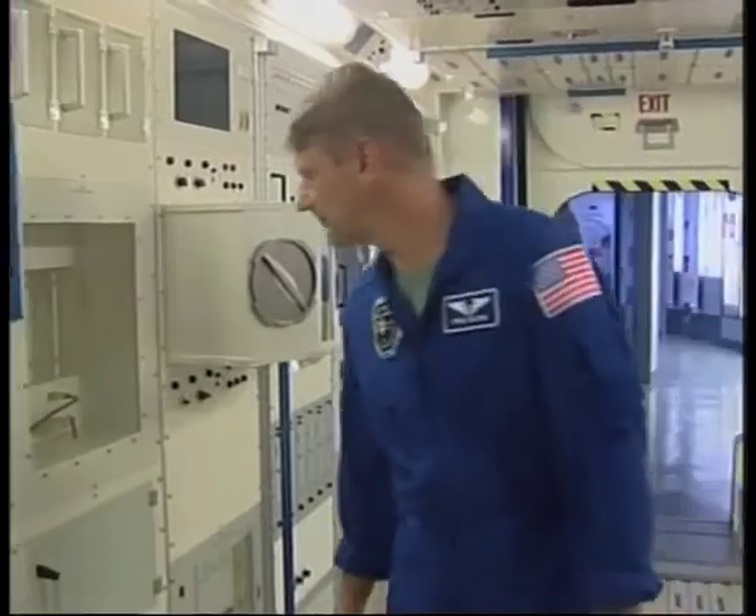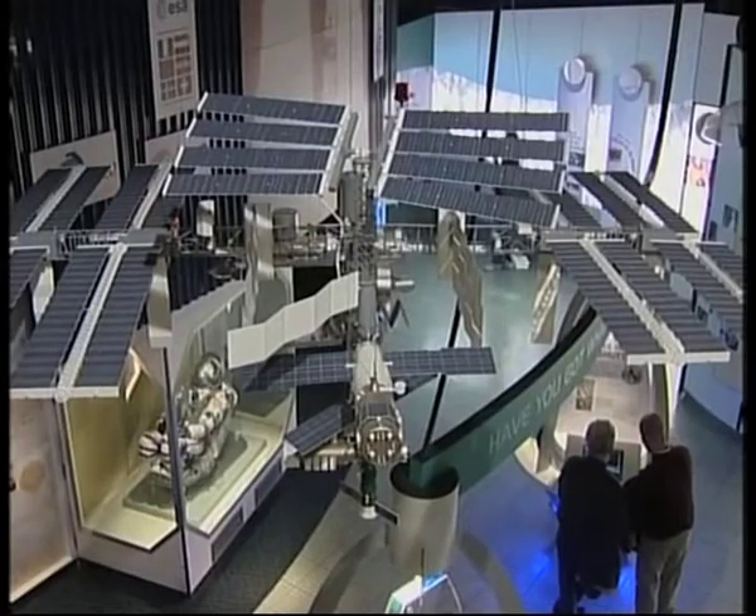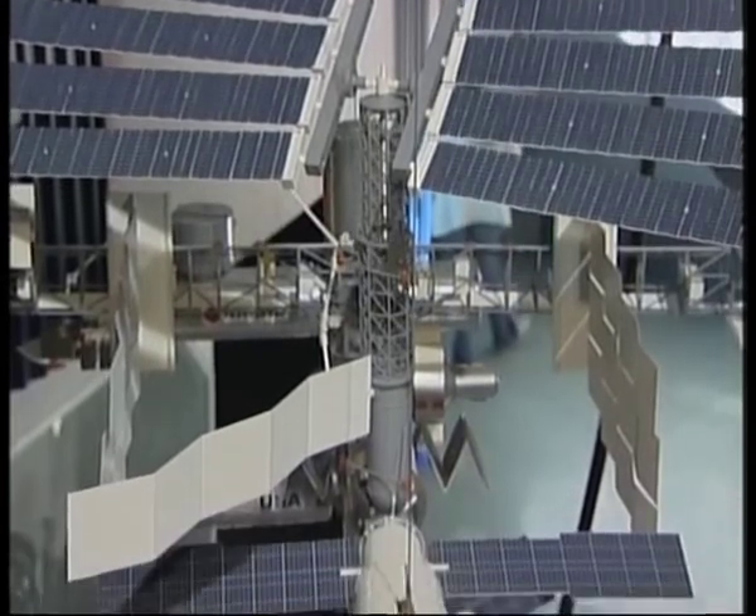He said it was an unbelievable experience. The first time out, the hatch was quite incredible. You open the big circular hatch in the floor, lift it up, and you're looking straight down 240 miles. And there's the whole world going by at five miles a second.